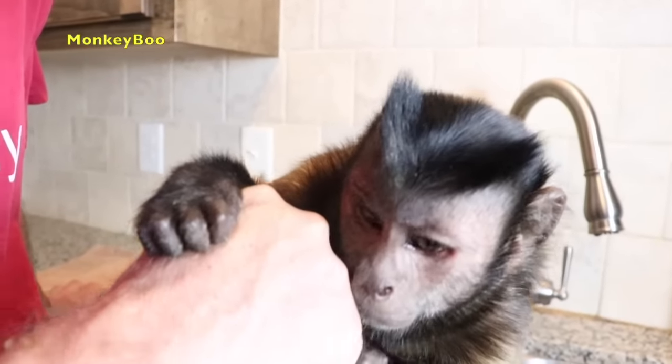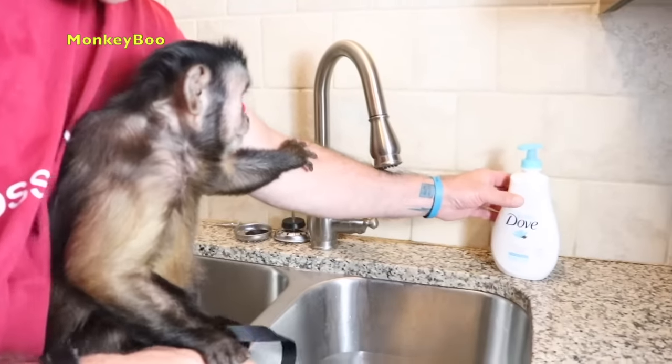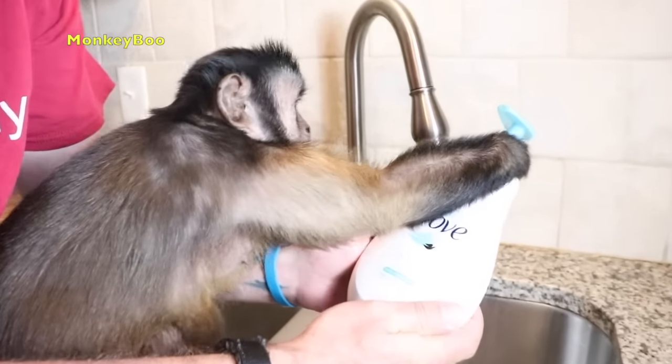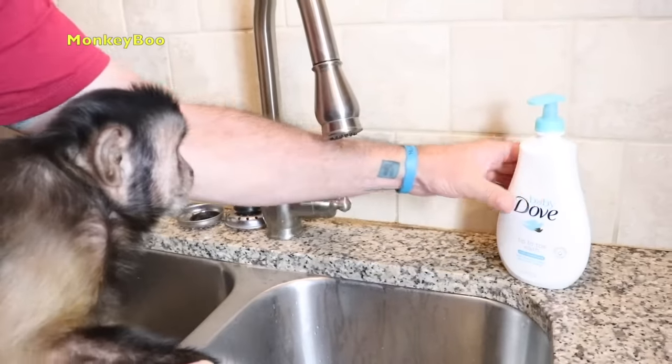Are you happy? Are you excited? You ready for your bath? All right, so today Boo's gonna take a bath with some Baby Dove tip-to-toe wash rich moisturizer. All right, let's get the water going.